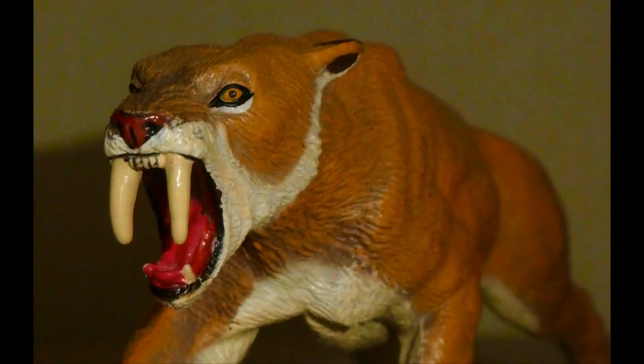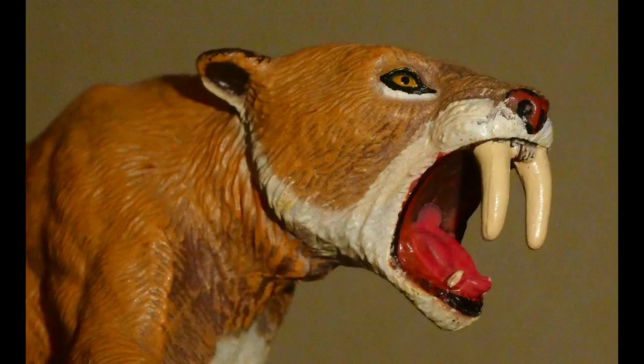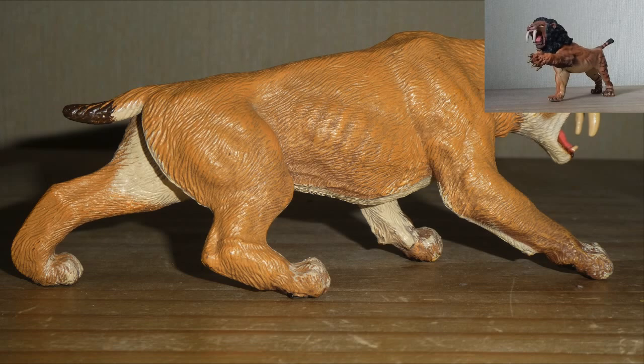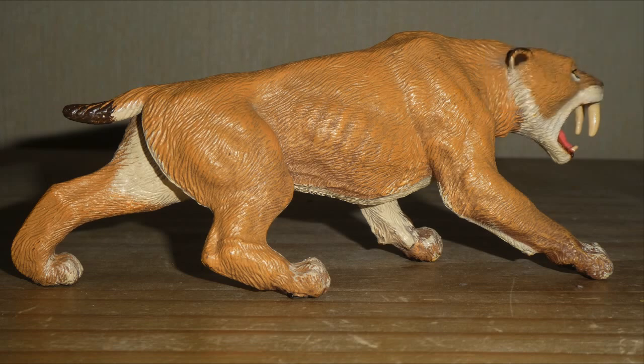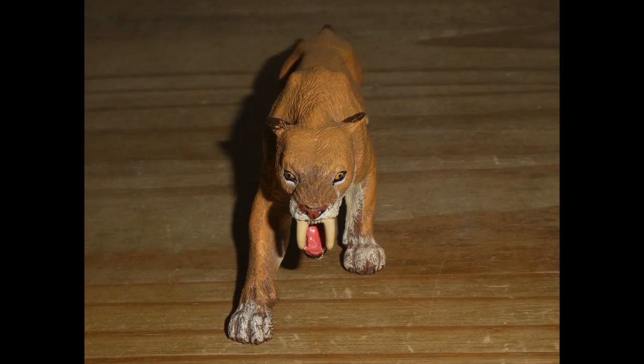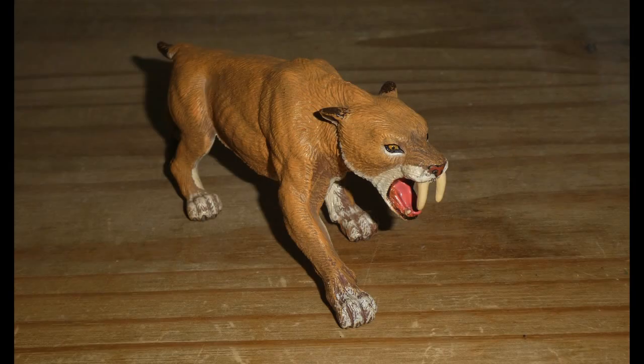Despite Collector's Sabertooth being the most accurate looking cat, I believe this has got to be my favourite Smilodon figure, period. I do prefer this girl over Papo's other Sabertooth cat, the Roaring Smilodon, which admittedly I do own in the collection, but I do plan to talk about him someday. Also, at the time of making this video, this is the only American Ice Age animal that Papo have ever made, as they tend to stick with European species.